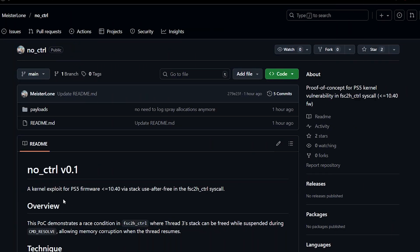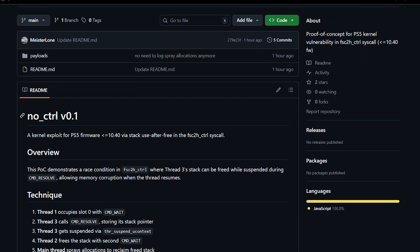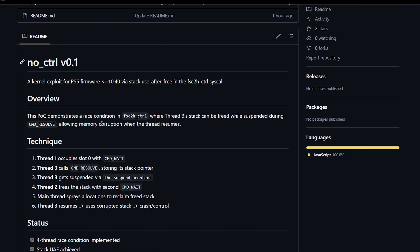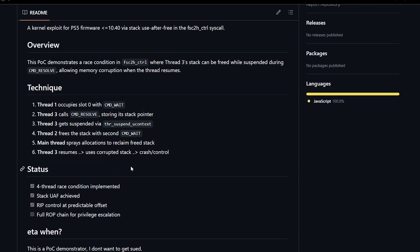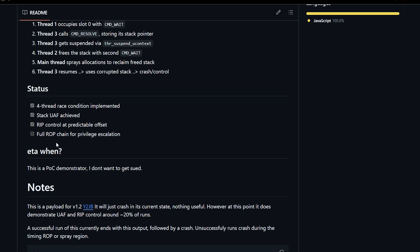This is a proof of concept for a PS5 kernel vulnerability in one of the PS5 syscalls called fsc2h control, and it has been named 'nocontrol' version 0.1 — the very first version. Currently it has been tested with y2jb and is being chained with y2jb. As you can see in the status description, there is no full ROP chain for privilege escalation, meaning it is still just a proof of concept and has not been fully chained with y2jb.